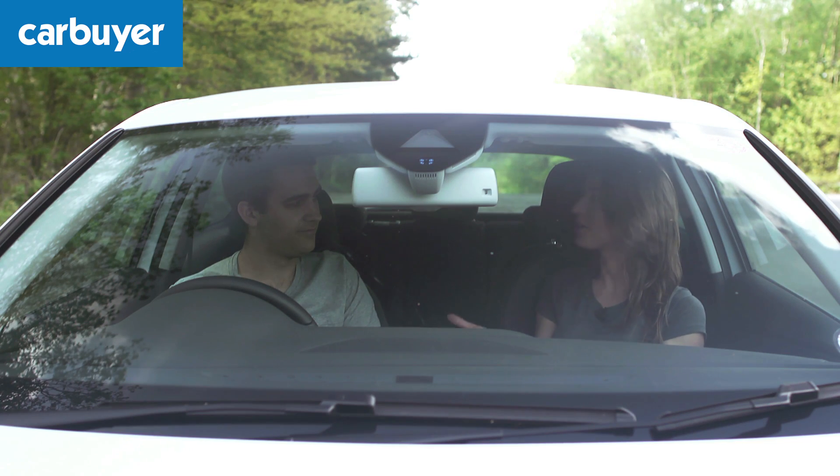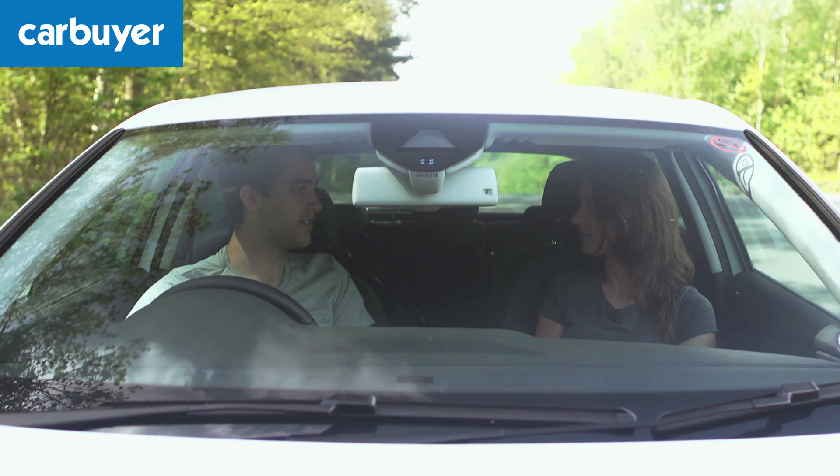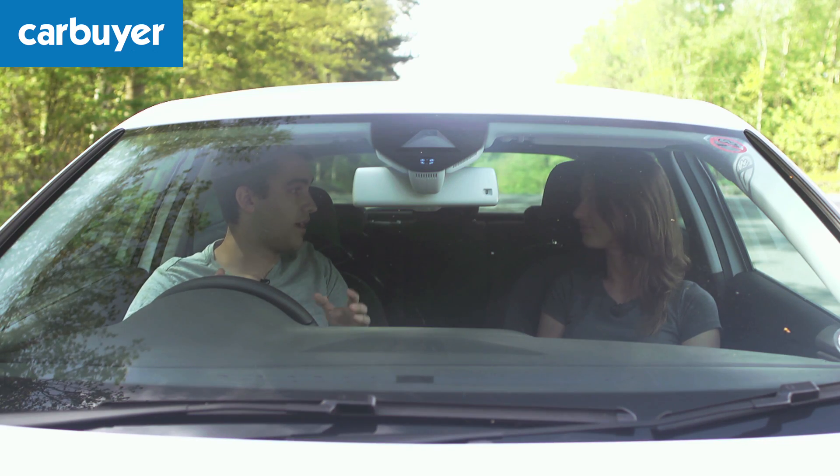Richard, you are Car Buyer's web producer, which basically means you look after everything on the website. Tell us exactly how Car Buyer is different. Carbuyer is aimed at normal people who want honest car advice in plain English without the jargon. We focus on what matters — things like price, running costs, reliability, practicality and what cars are like to live with. We give you all the important info without getting bogged down in technical specs and talking about things like a car's revolutionary new design language.